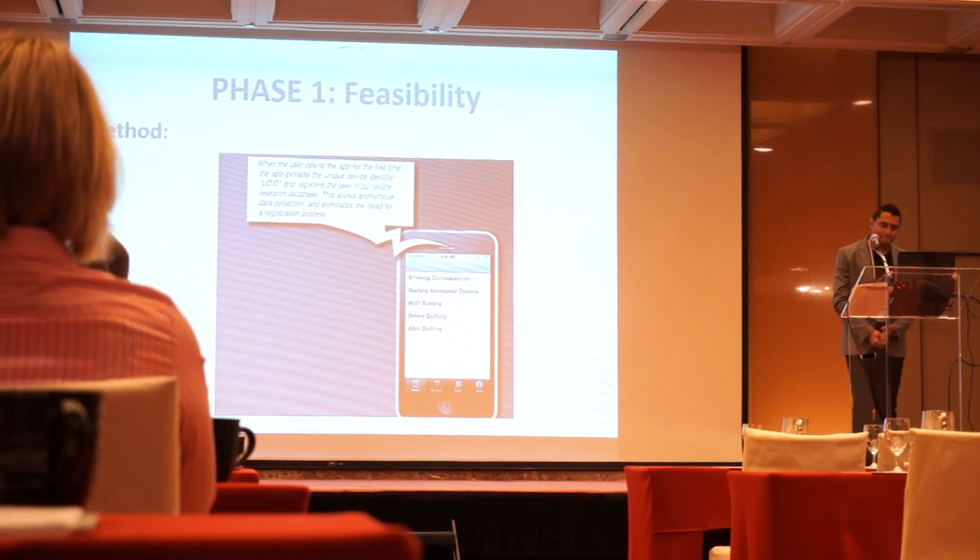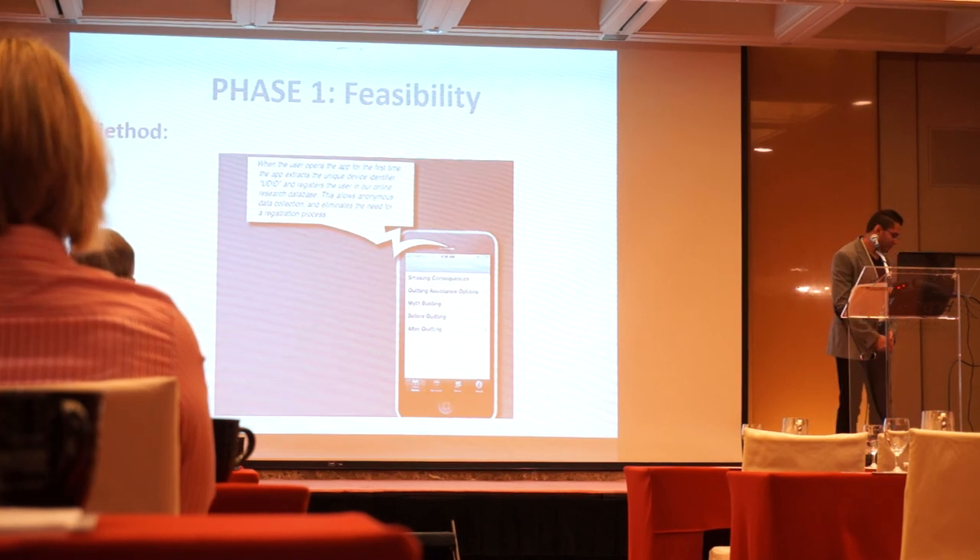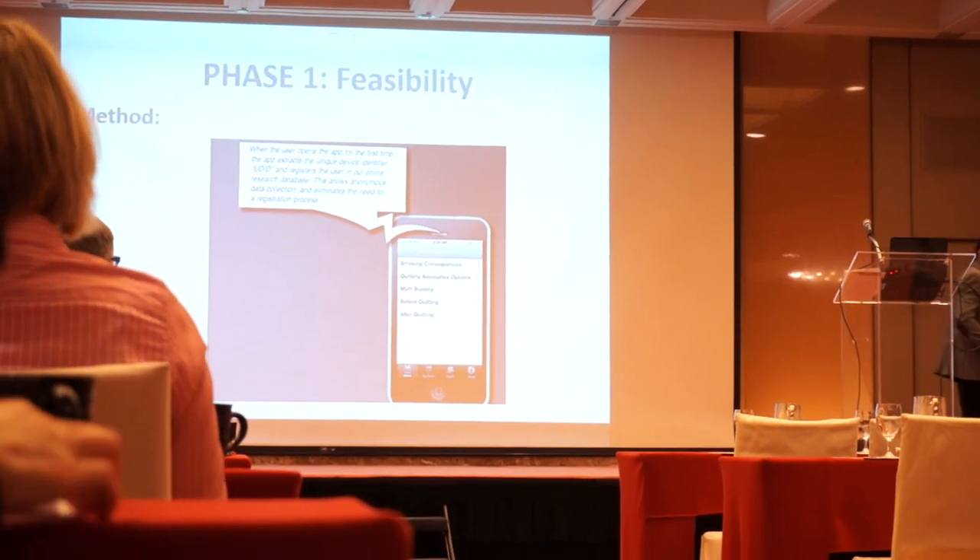Thank you very much, and thank you everybody for this interesting discussion.